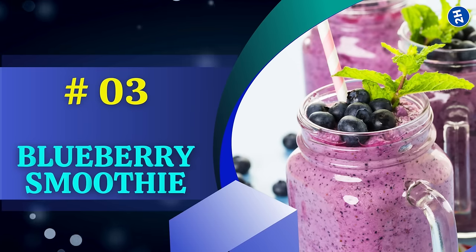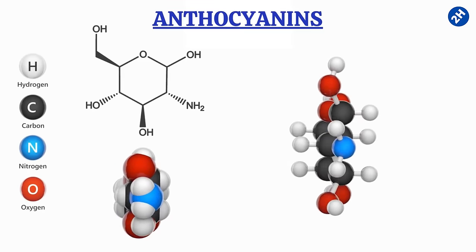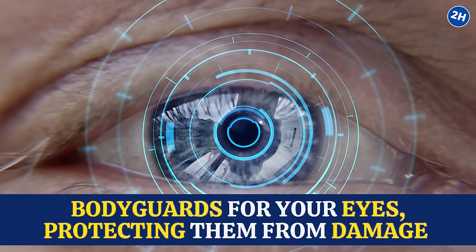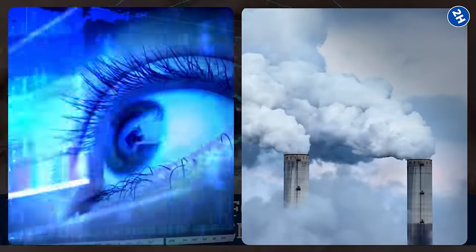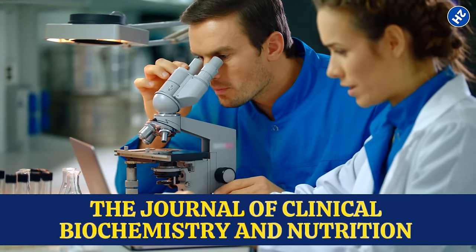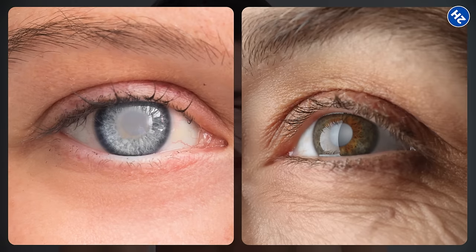Number 3: Blueberry Smoothie. Blueberries are full of antioxidants, especially one called anthocyanins, which give them that vibrant blue color. These antioxidants work like bodyguards for your eyes, protecting them from damage caused by things like harmful light and pollution. A study published in the Journal of Clinical Biochemistry and Nutrition found that people who ate more foods rich in anthocyanins, like blueberries, had a lower risk of developing certain eye conditions like cataracts and glaucoma.